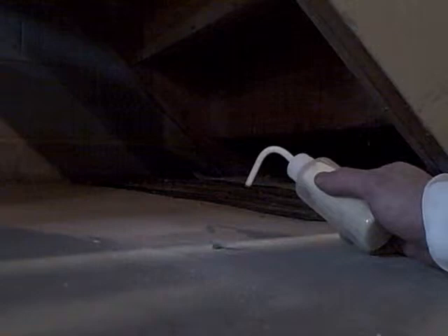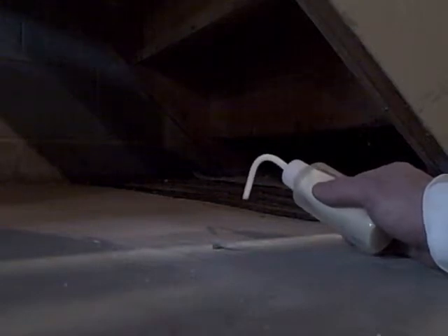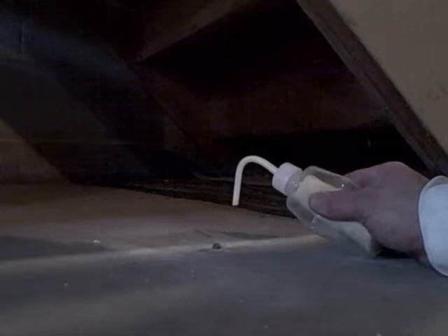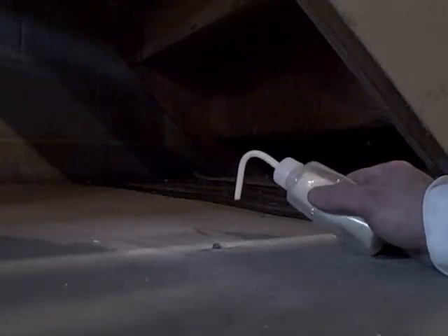I'm going to remove the backer rod and induce chemical smoke in the hole — and you'll notice that it gets pulled right into the hole. That means we have achieved adequate suction across the entire basement floor at the lowest radon levels and the lowest possible setting.